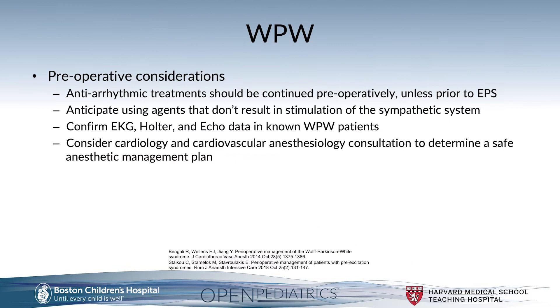Preoperative considerations in patients presenting for surgery with Wolf-Parkinson-White: if they are already on antiarrhythmic treatment, consider continuing those preoperatively unless the patient is presenting for EP study, in which case it may be appropriate to hold antiarrhythmics so the abnormal rhythm can be elicited, identified, and mapped for ablation. Anticipate using agents that don't result in stimulation of the sympathetic system.